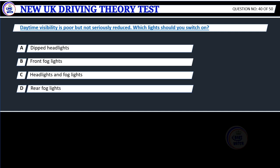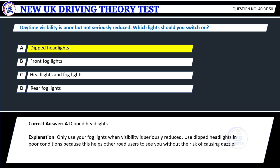Question 40. Daytime visibility is poor but not seriously reduced. Which lights should you switch on? A. Dipped headlights. B. Front fog lights. C. Headlights and fog lights. D. Rear fog lights. Correct answer: A. Dipped headlights.